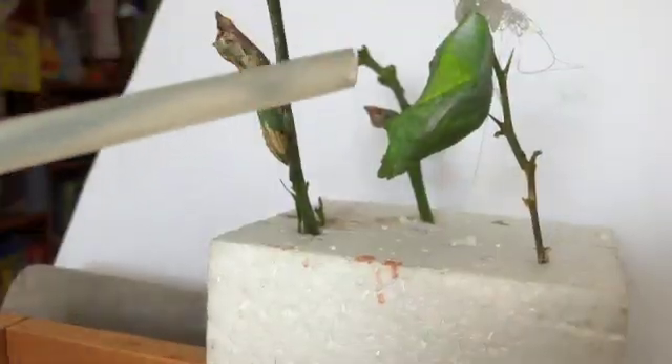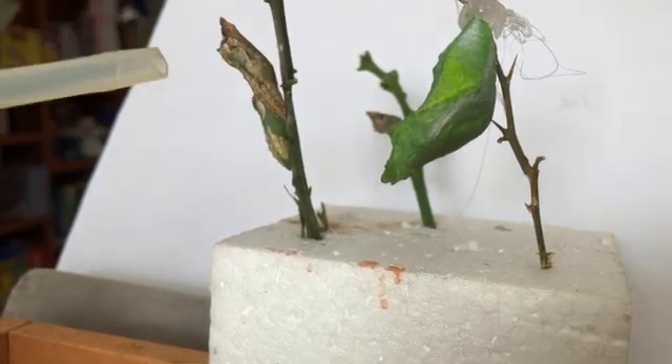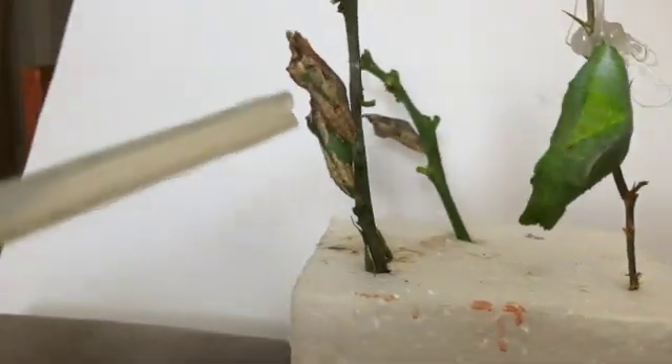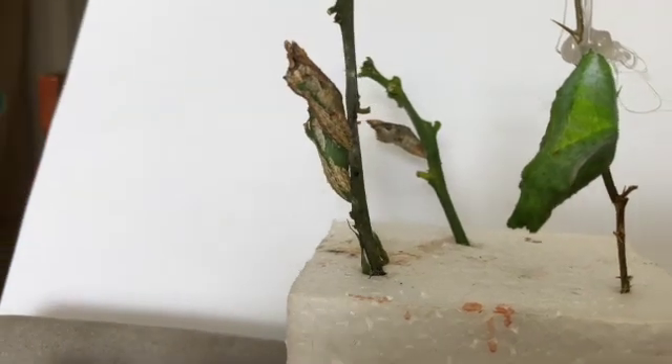This is the orchid chrysalis and these are the dainty chrysalises. The big green ones are the orchid, and the little brown and green ones are the dainty.